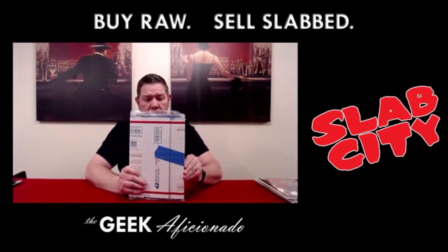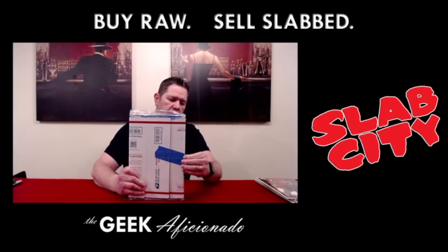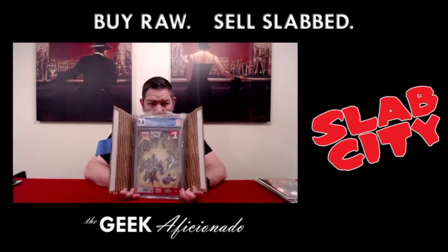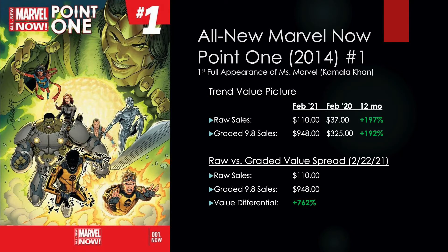We've got a nice little bundle that we can open up to show all of you. Now, if you're paying attention to what's going on in the current Marvel Cinematic and Extended Universe, you'll find out that there is a particular character who has been cast in Greenland for her own show, and that is Miss Marvel — Kamala Khan.